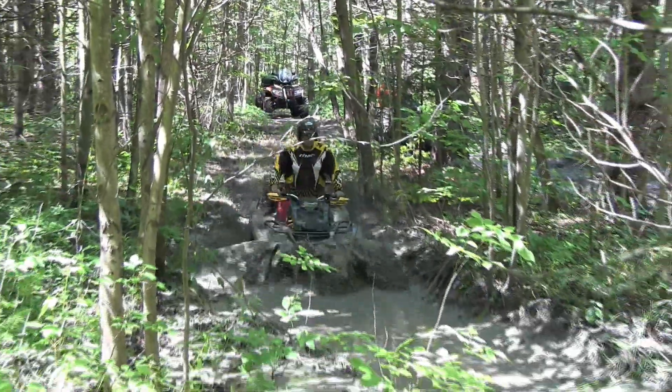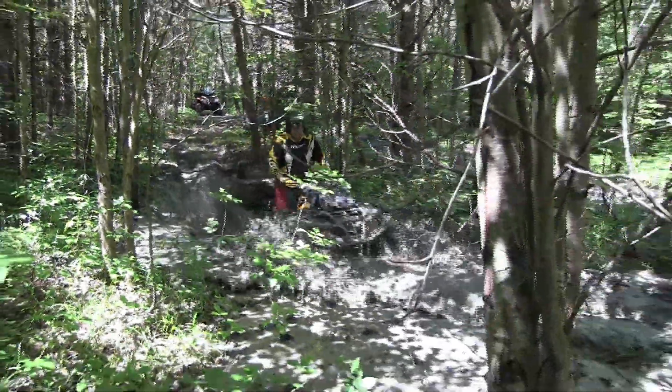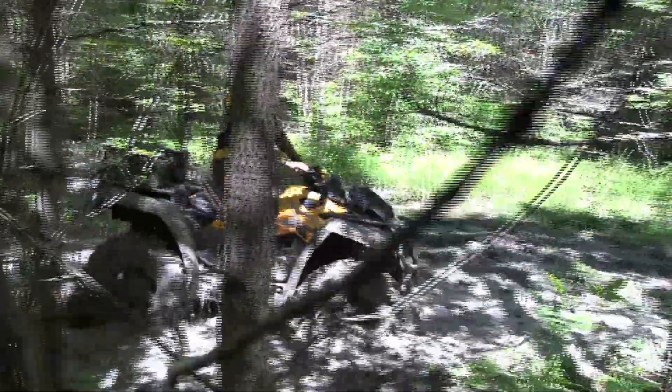Muffler replacements for ATVs — we do a lot of utility style muffler replacements on older units from the 1980s right up to current day. A lot of customers are looking for something that's a little bit louder than stock, or close to stock.